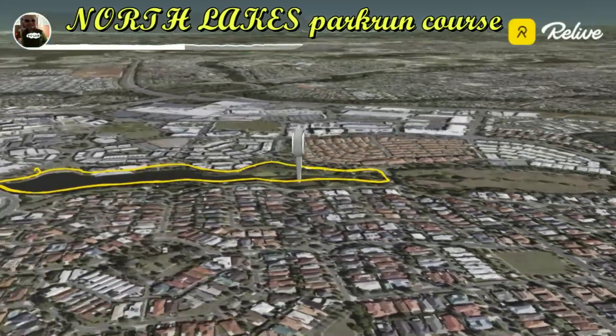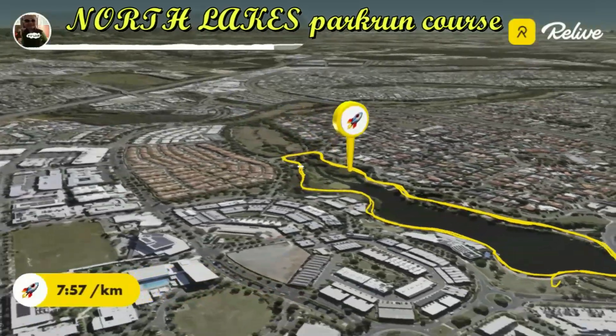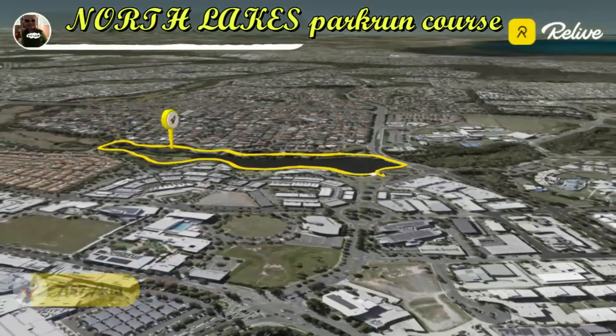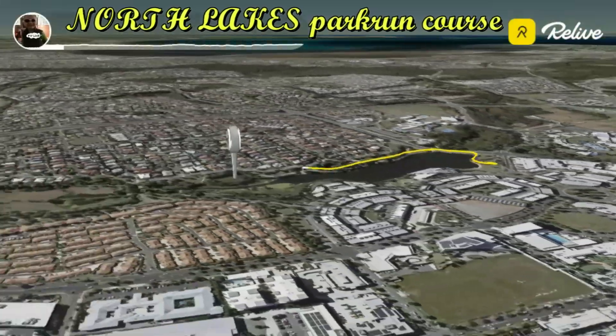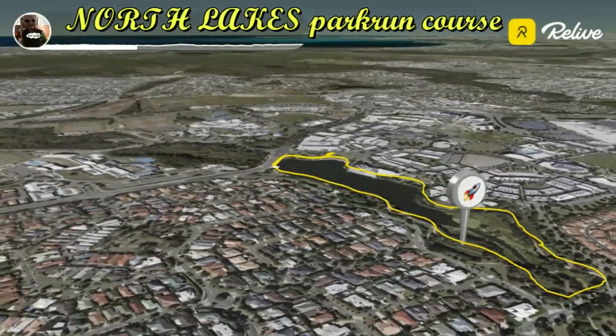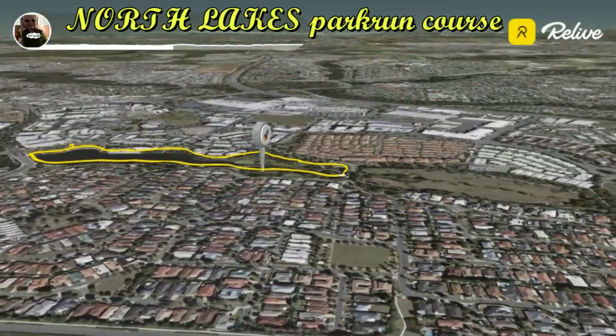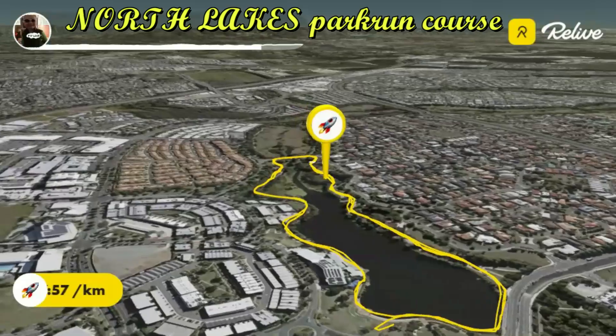You might even spot some local wildlife along the way. By the time you hit your third lap, you'll know the course like the back of your hand. This is your time to shine. Push yourself, but remember to keep a steady pace to ensure a strong finish. As you approach the finish zone, which is conveniently located in the same park where you started, you'll feel that exhilarating rush of crossing the line.